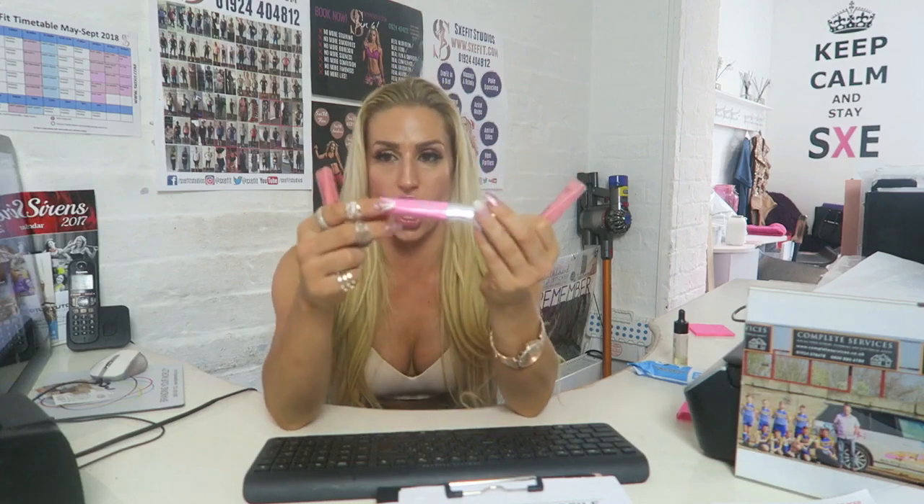I use some of the best glosses — this one is amazing. It's by Rimmel and it's called Oh My Gloss. I've got every color just in case. It doesn't stick to your hair, it's a nice consistency, and it keeps a lovely gloss on your lips and keeps them really hydrated. My lips have never been dry since using these. You can get them wherever Rimmel is supplied.